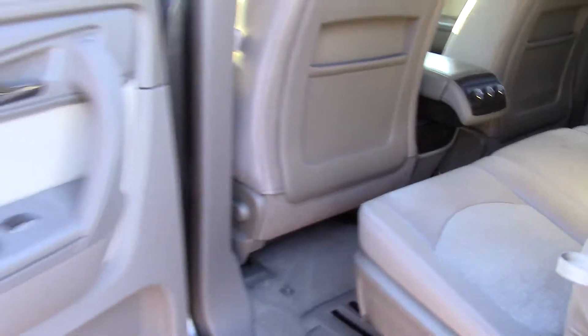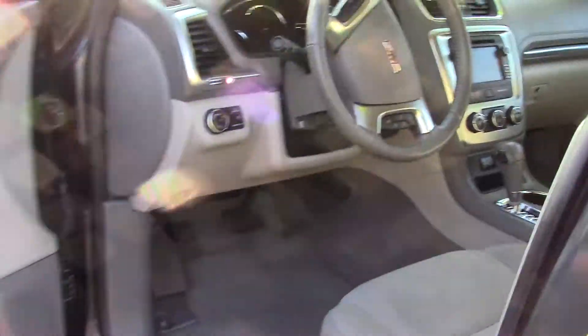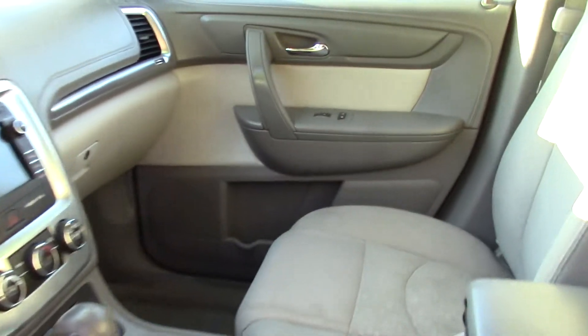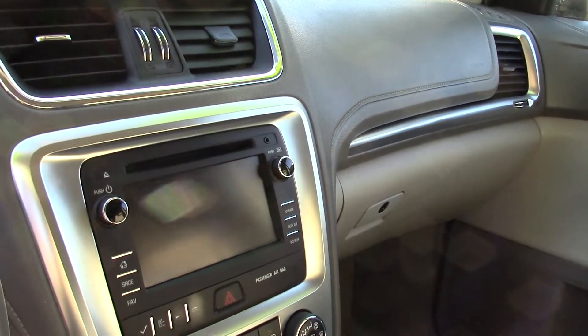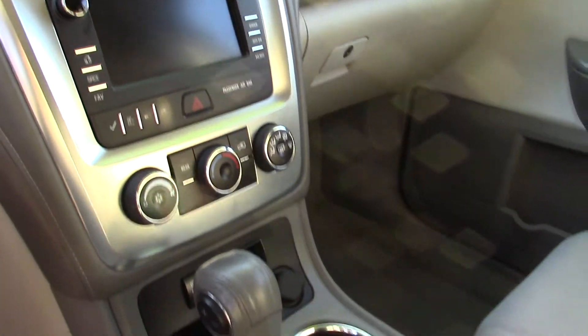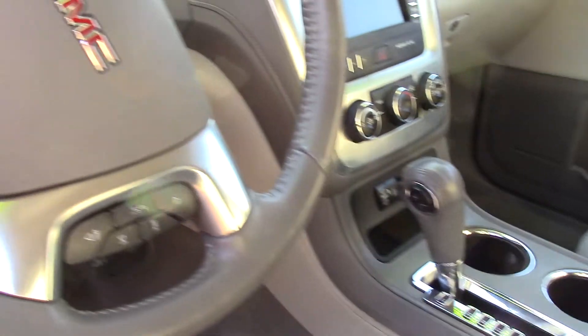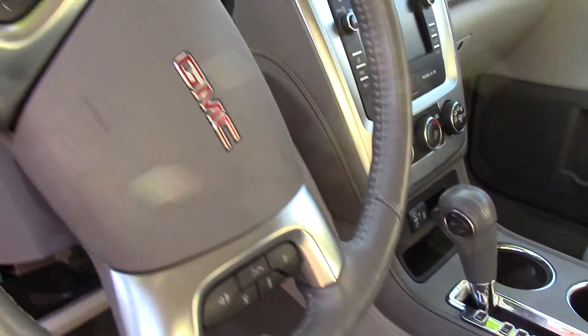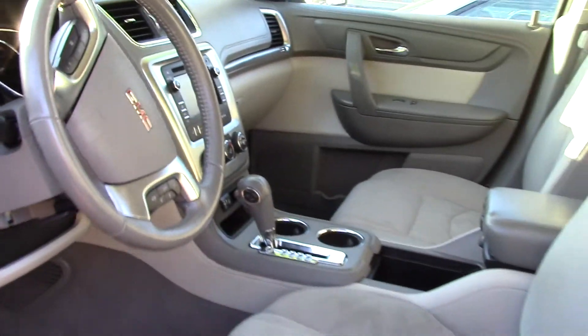It has child safety door locks and seat anchors with a latch system, and a rear view monitor system. Lots of airbags, including front side airbags, dual front airbags, and front, rear, and third row side curtain airbags. This has five stars across the board — it's amazing, great job GMC. No surprise, it got a top safety pick for large SUVs.